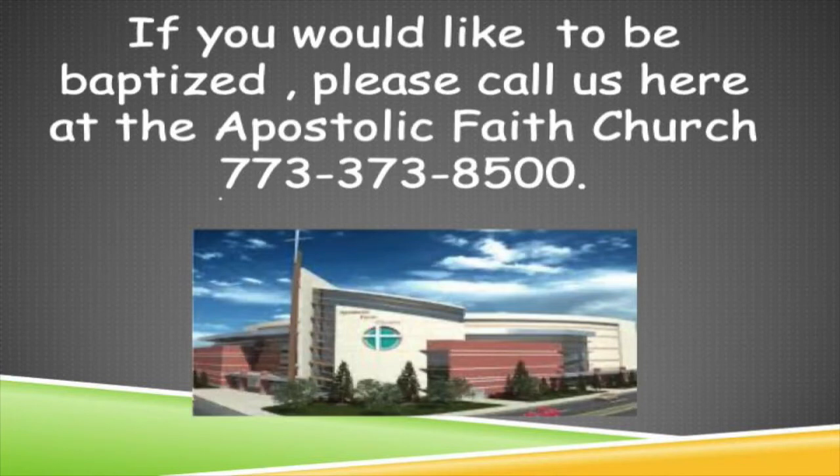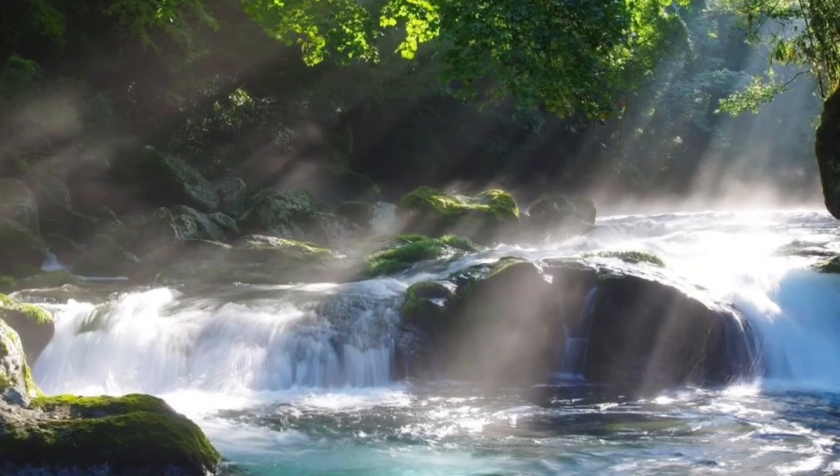If you desire prayer or would like to be baptized, please call the Apostolic Faith Church at 773-373-8500. That brings us to the end of this week's lesson. Stay tuned for next week's lesson, which is about life and refreshment, the rivers of life.